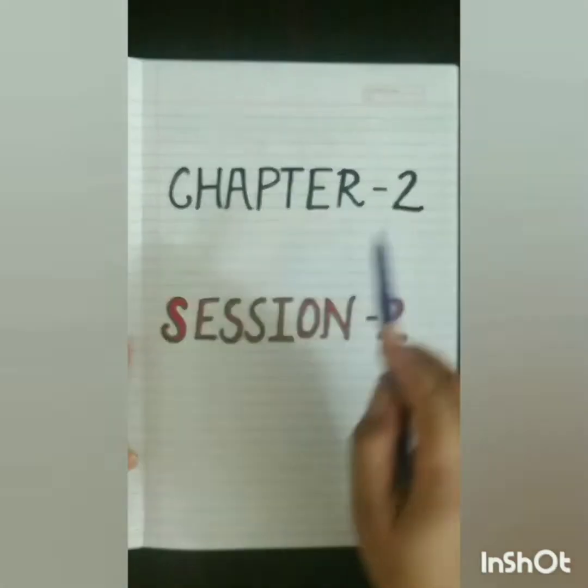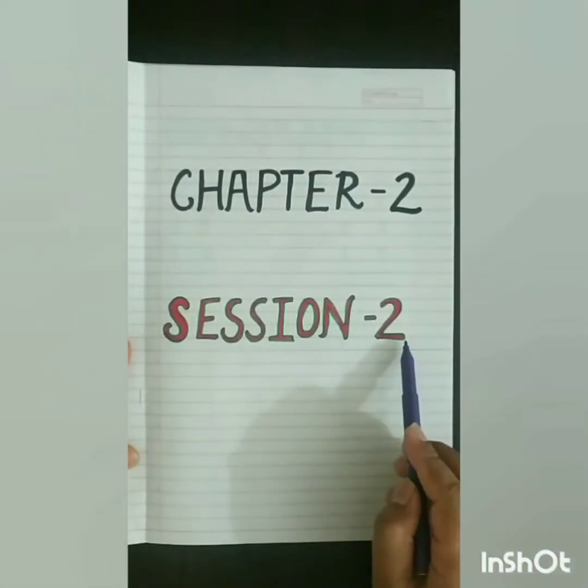Hello kids, how are you all? Hope you all are fine and enjoying online sessions. Tell me one thing — have you done your homework? Very good. Today we will start our next topic: Chapter 2, Session 2.